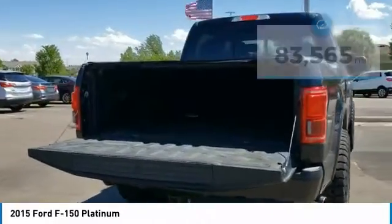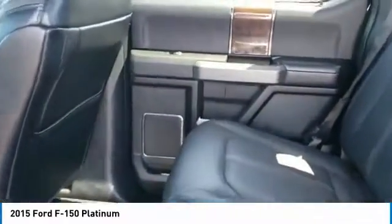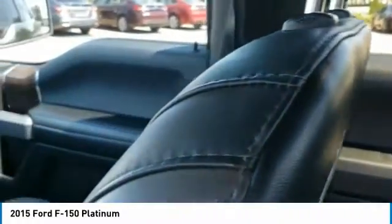Here are some of this vehicle's great options: universal garage door opener, fog lights, trip computer, outside temperature gauge, power adjustable pedals, perimeter alarm, power retractable running boards, tinted glass, and power tilting steering wheel.